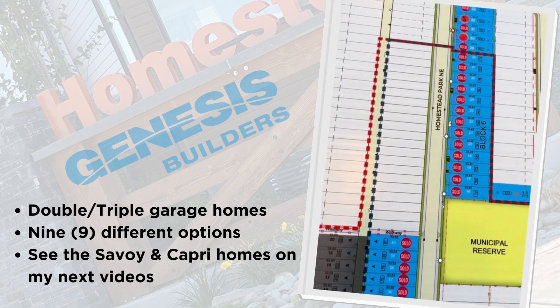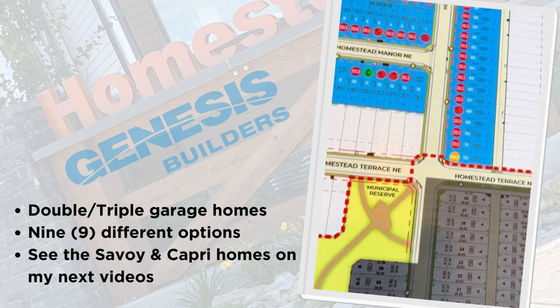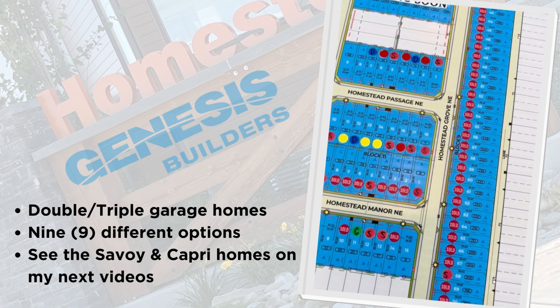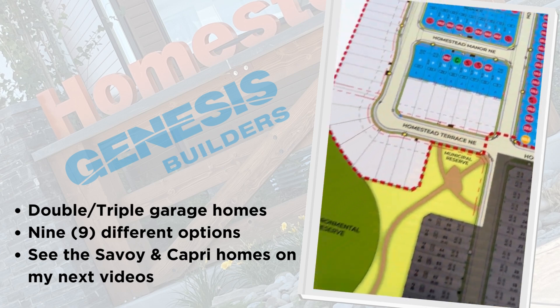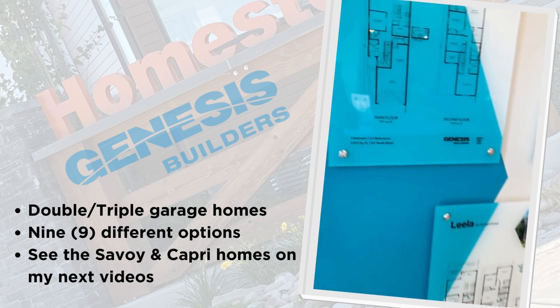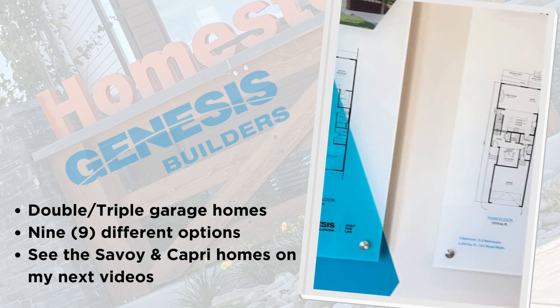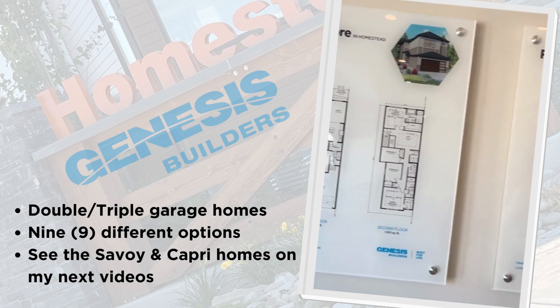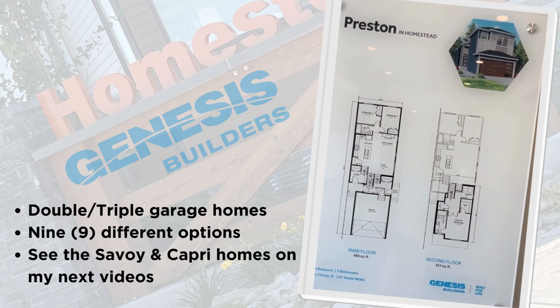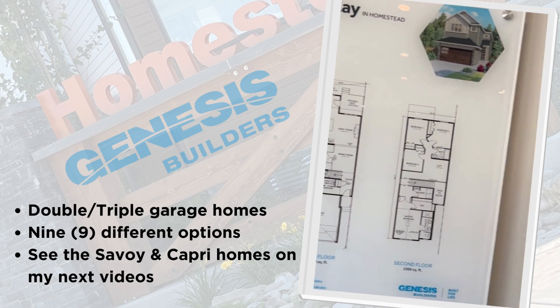I really like them because they have a lot of options for housing. A lot of things which we find in other builders that come as upgrades come almost standard here — they put a lot of emphasis in making quality homes.